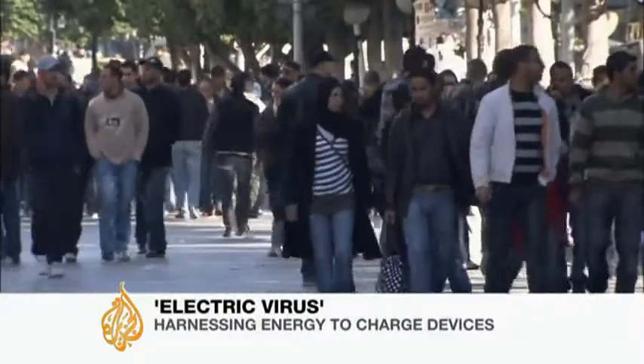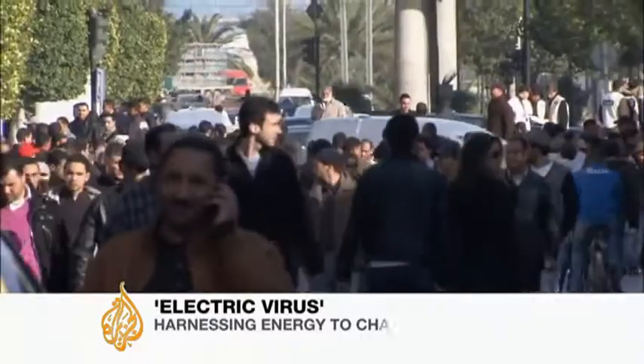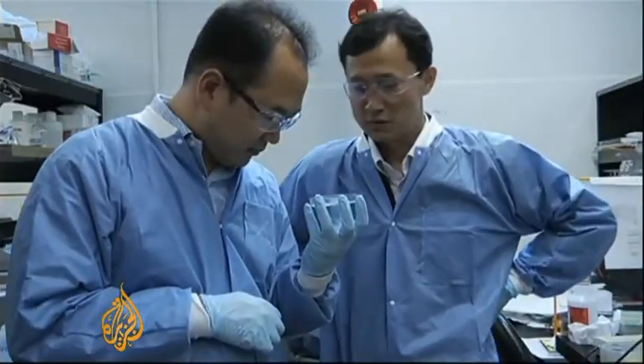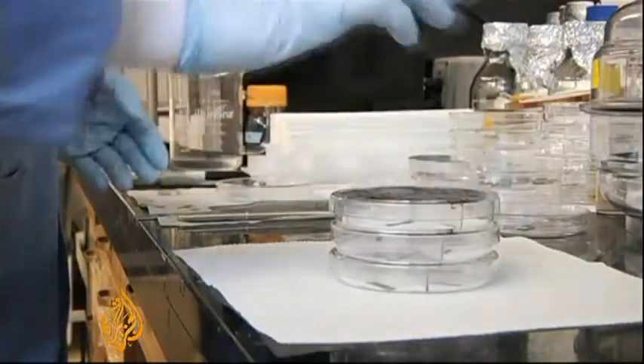An active adult takes an average of 10,000 steps a day, and that's healthy, but it's also enough to make a person a rather prolific power generator. At least that's the dream of scientists in Berkeley, California. They've developed a way to convert movement into electricity using a common virus called M13.